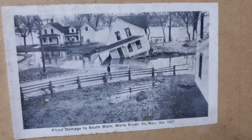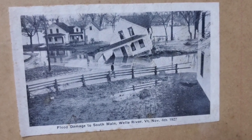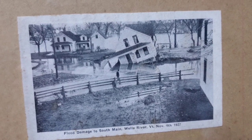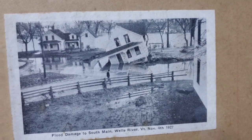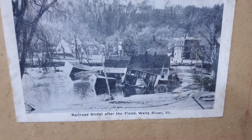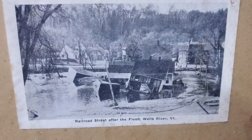This looks like the aftermath after the water was receding, because you can see the evidence of all the mud showing where the water was. You can see the river in the background, and if you look way back there, it looks like there's another building knocked off its foundation.